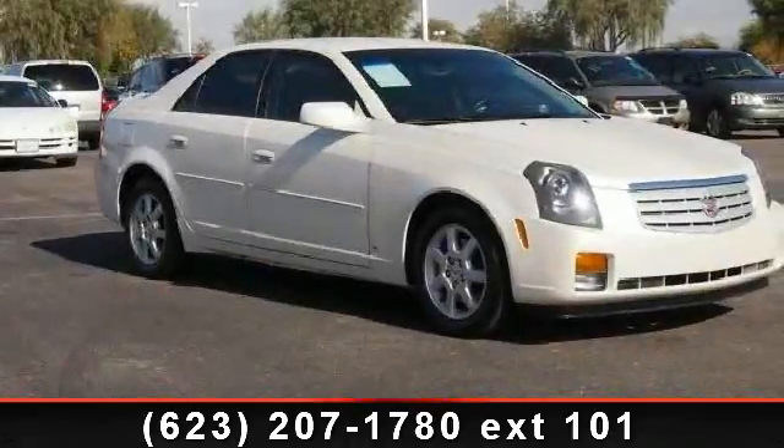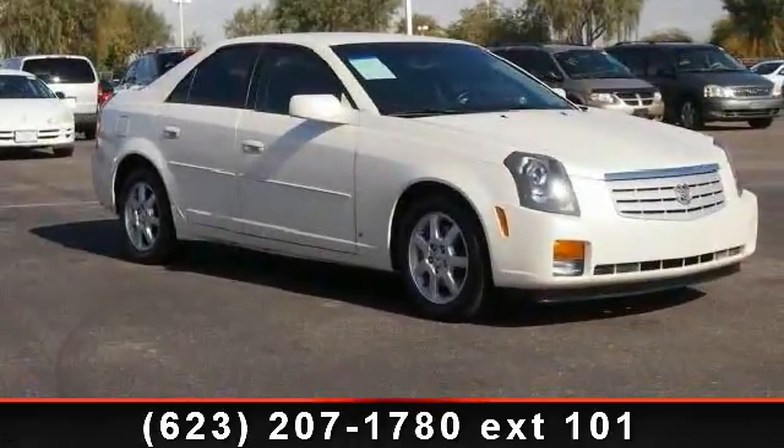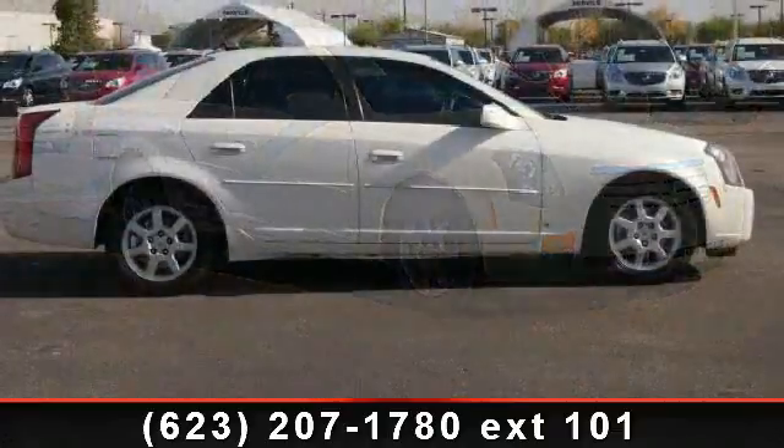Step into the 2007 Cadillac Quartz. If you are looking for a first-class ride, you have found it.